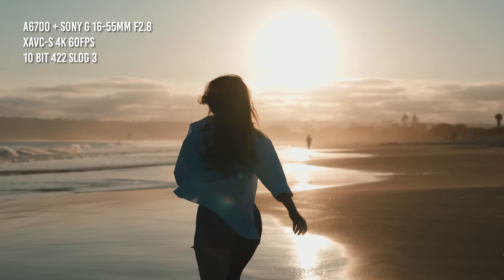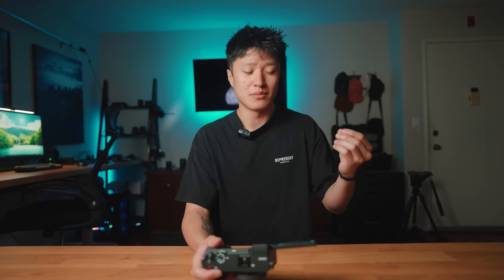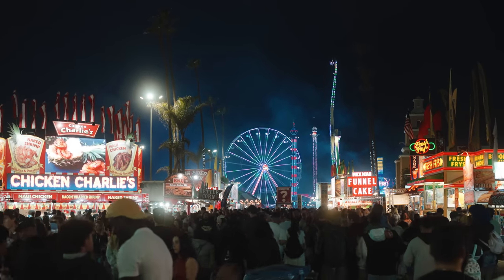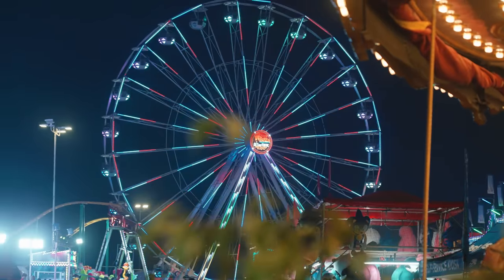I would say the image quality coming out of this camera is nearly identical to that of my a7S III, my a7 IV, or even my FX30. If I were to do a side-by-side comparison of footage from those different cameras, you probably would never be able to tell the difference — the footage out of this thing is just that good. They also added a back-illuminated sensor for more low-light capabilities. I took this camera out to the fair and got some really nice low-light footage. Even at relatively high ISOs, I was still able to get some super clean shots.